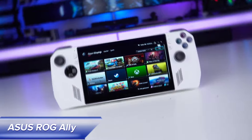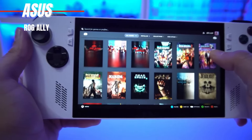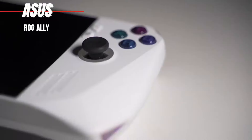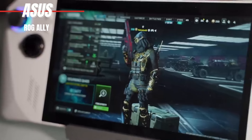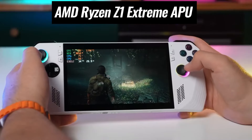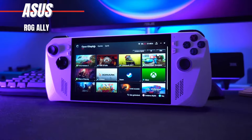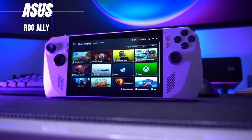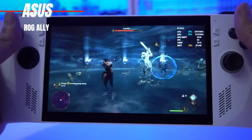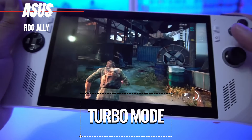Asus ROG Ally. Introducing the Asus ROG Ally, the ultimate handheld gaming device powered by Windows that's revolutionizing portable gaming. With its impressive performance and stunning display, the ROG Ally delivers an unparalleled gaming experience wherever you go. Featuring an AMD Ryzen Z1 Extreme APU, the ROG Ally offers lightning-fast speeds and seamless gameplay, surpassing its competitors effortlessly. Whether you're diving into AAA titles like Cyberpunk 2077 or Shadow of the Tomb Raider, expect a significant boost in frame rates and resolutions, thanks to its turbo mode that maximizes power output.